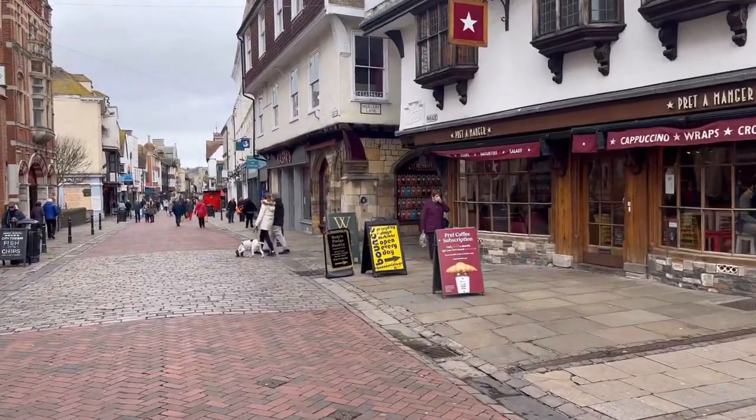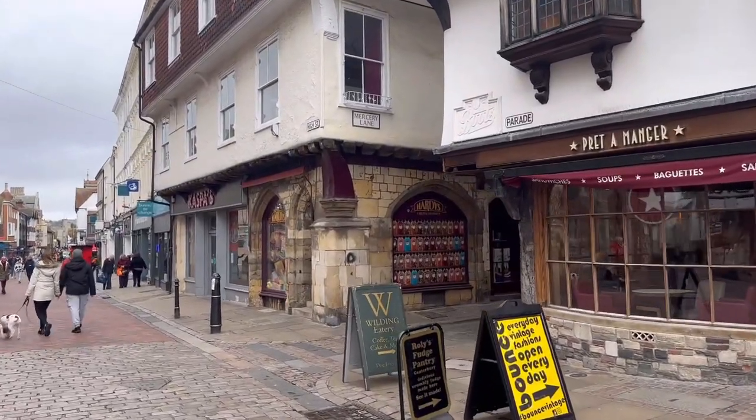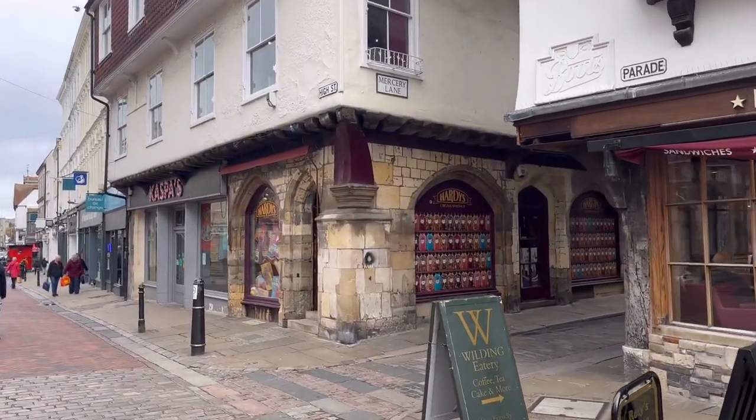We've located it! Oh my god - it's actually a sweet shop now. The Checkers Inn is a sweet shop!